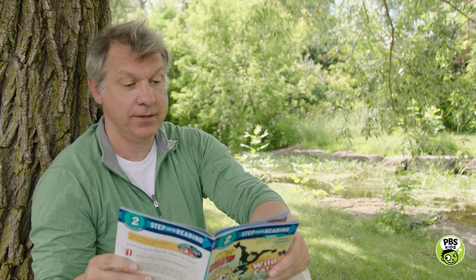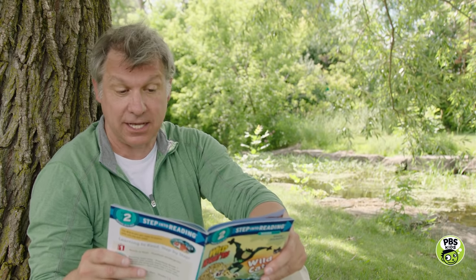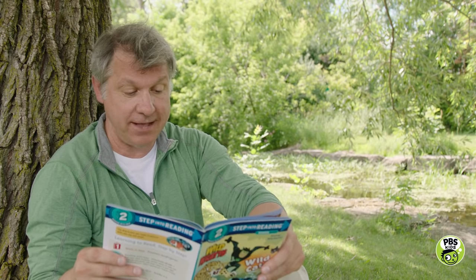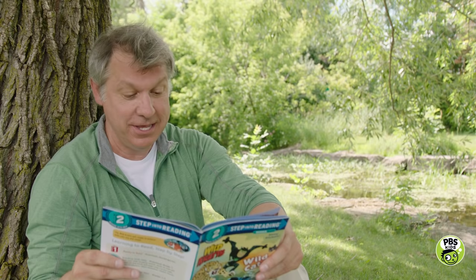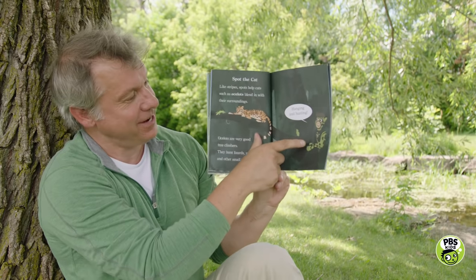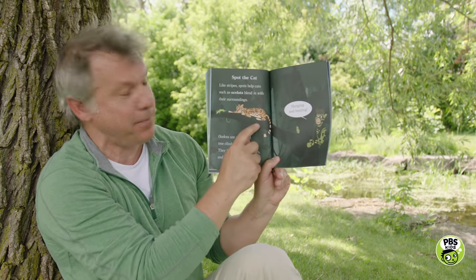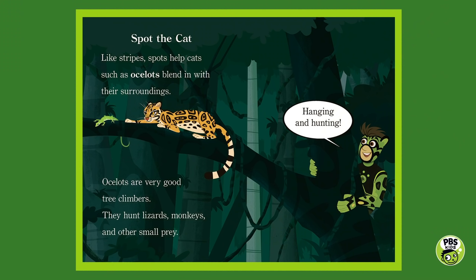Spot the cat. Like stripes, spots help cats such as ocelots blend in with their surroundings. Ocelots are very good tree climbers — they hunt lizards, monkeys, and other small prey. There's Chris in his ocelot power suit with the ocelot saying, hanging and hunting in the trees. They really are great climbers, those ocelots.